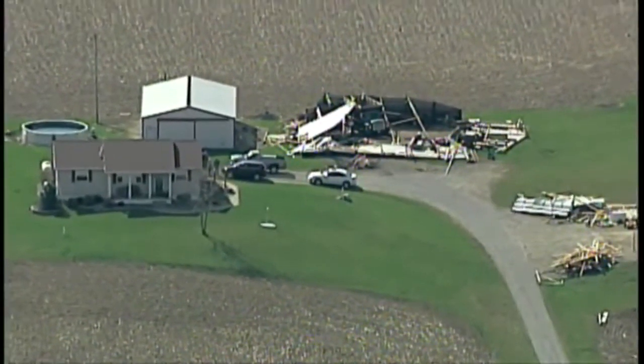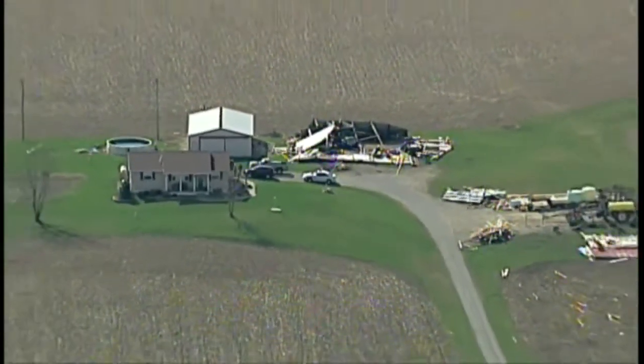Hi there everyone, Power 5 meteorologist Brian Shaw here. I'm up in Air Tracker 5 and we're getting an aerial view of the damage in Shelby, and it looks a little bit worse than kind of the initial thoughts that we had. This is what you're looking at right now.